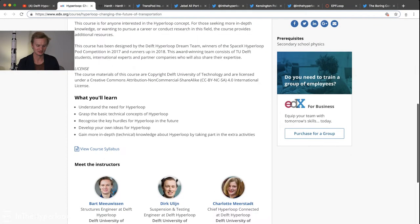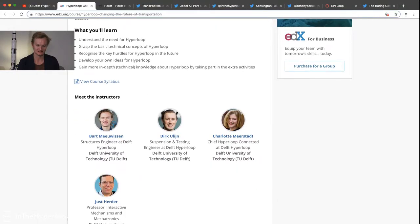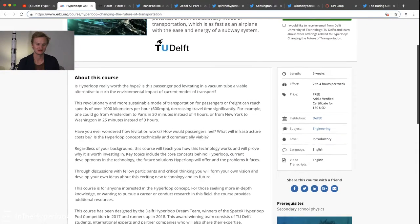I really just want to commend Delft — TU Delft — and the Hyperloop team in working really hard in getting this course published. Looking forward to signing up for it.